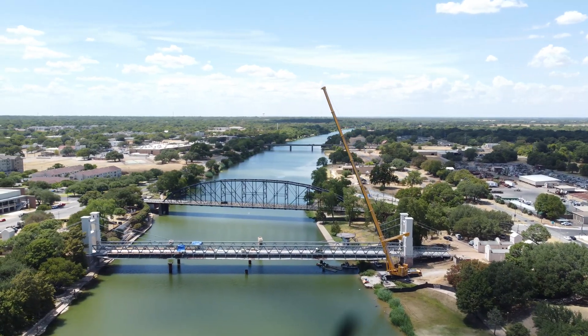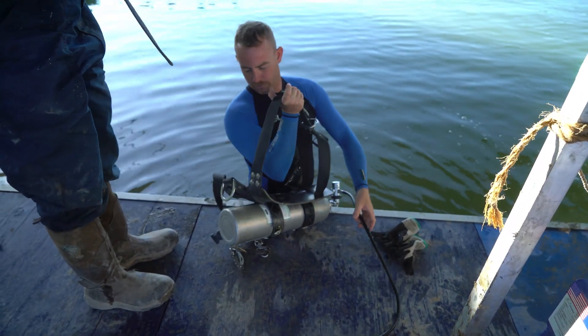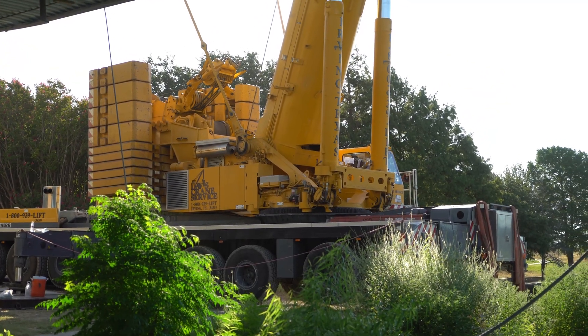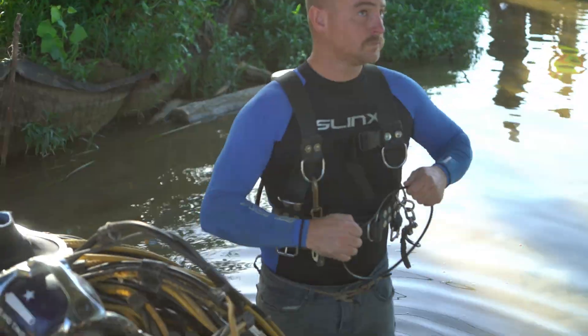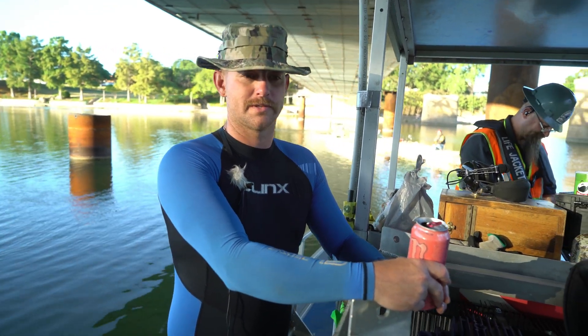American Underwater does anything that you can think of underwater. If it has to do with construction, dredging, any project you could possibly think of — if it's underwater, we do it. My name is Zach Maxwell. I'm a commercial dive supervisor. I've been doing this for a little over seven and a half years. The monotony of sucking mud all day long, every day, gets very old. So anytime we get to come out and do anything like this, it's kind of refreshing and a restart for all of us.